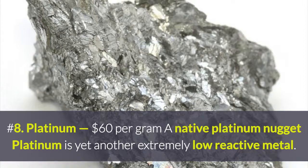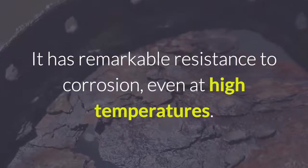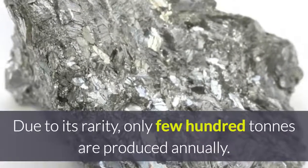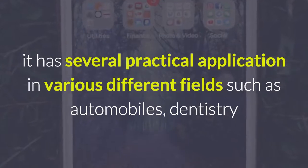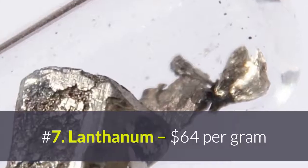Number 8: Platinum, at $60 per gram. Platinum is yet another extremely low-reactive metal. It has remarkable resistance to corrosion, even at high temperatures. Due to its rarity, only a few hundred tons are produced annually. Other than being used as jewelry, it has several practical applications in various different fields such as automobiles, dentistry, and even medicine.